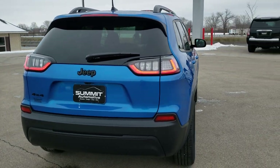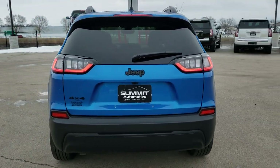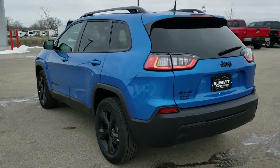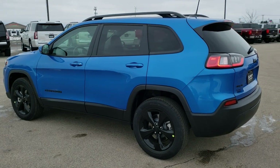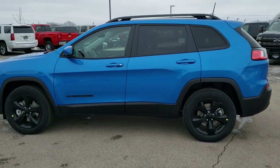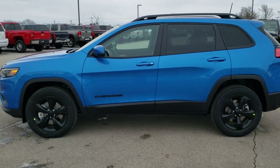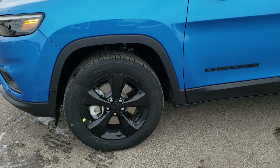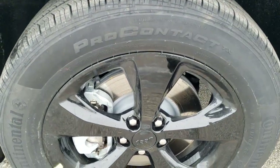We are going to do a walk around here. We do all of our videos in 1080p 60 frames per second, so if you have HD capabilities turn them on right now because it is like you are right here looking at the vehicle with me — definitely your best way to check out the vehicle before seeing it in person. If you want to check out more photos of this Jeep, in the upper right hand part of the screen is a link right to our website where you can check out all the photos.